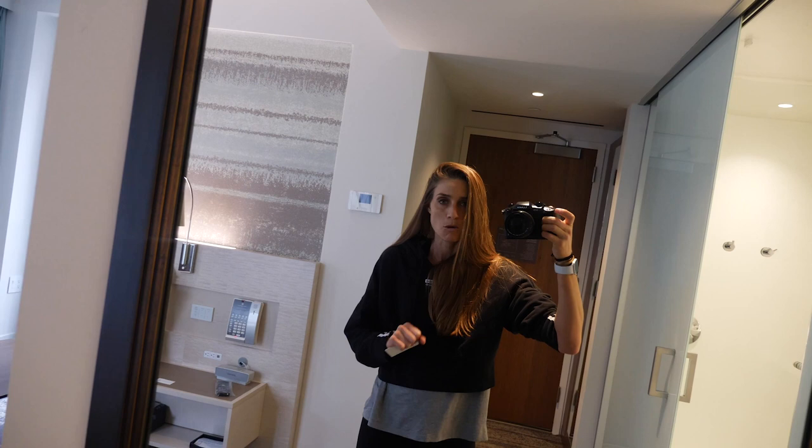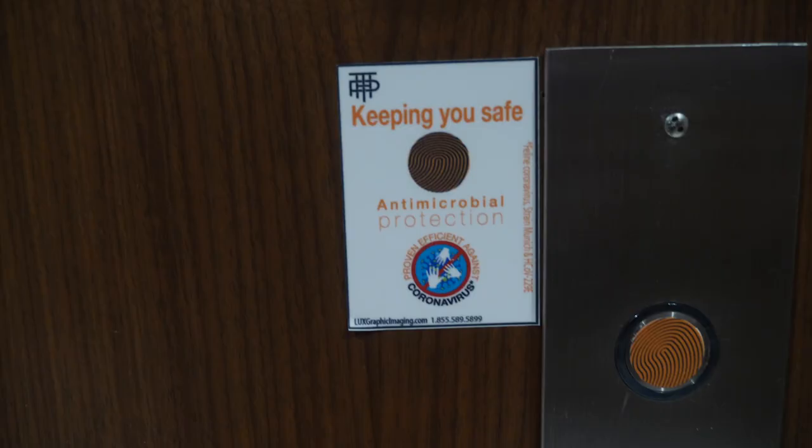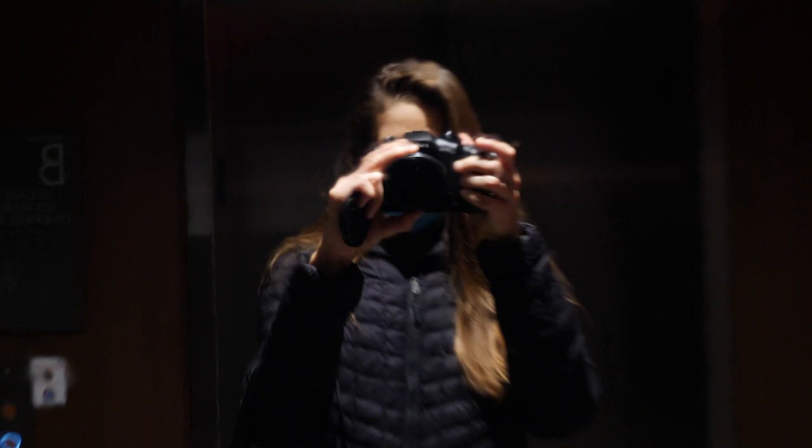These little buttons in the elevator are pretty cool — they're antimicrobial, keeping you safe. Same thing goes for all the buttons in the elevator, so you don't even need to worry about that.